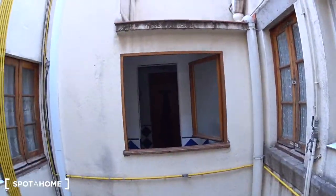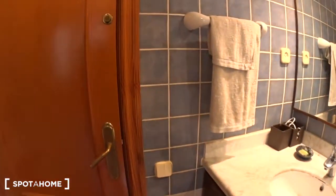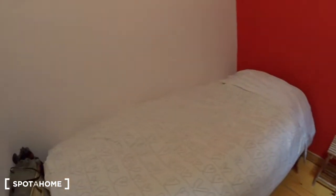Back in the corridor, we are now getting to bedroom number three. You can see some shelves in the corridor. This bedroom has shelves, a radiator, a desk with a chair, a big closet, and a single bed.